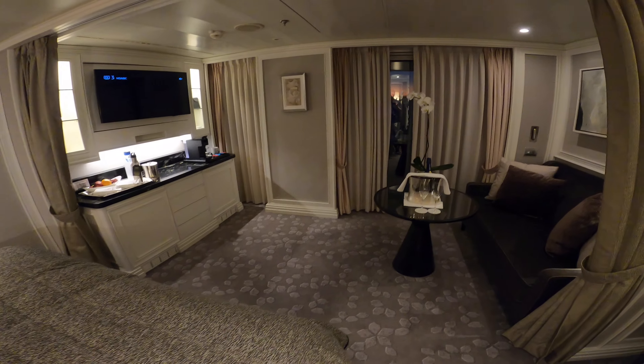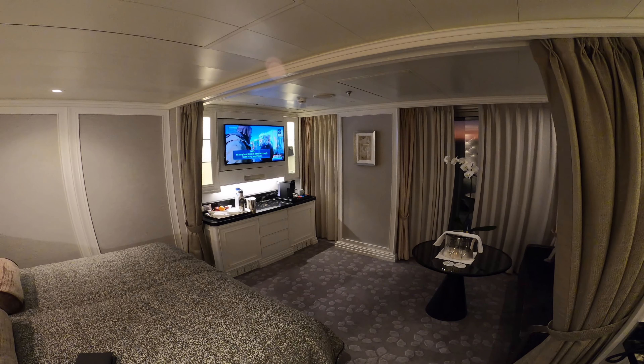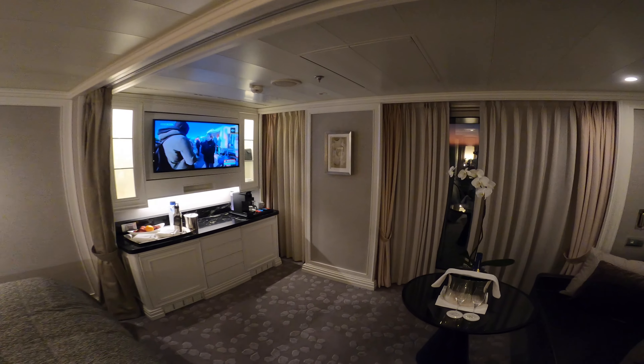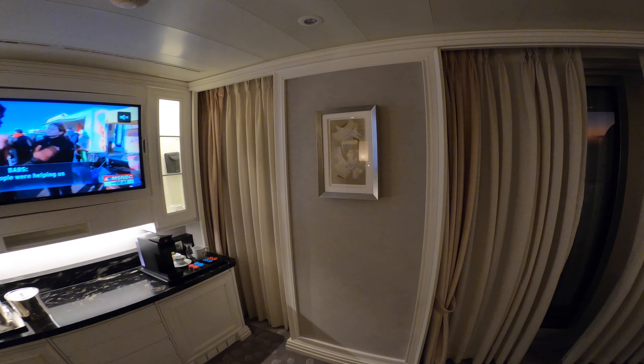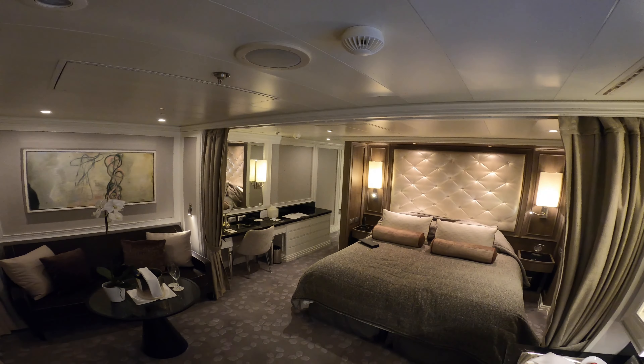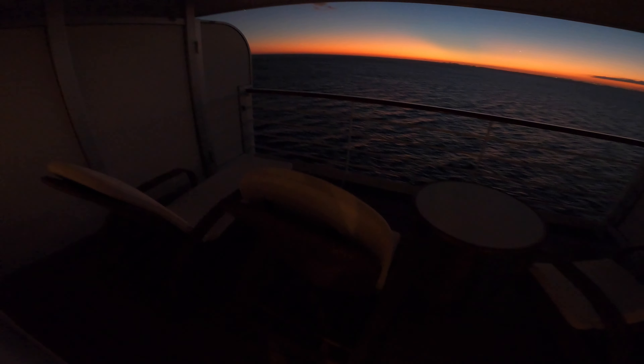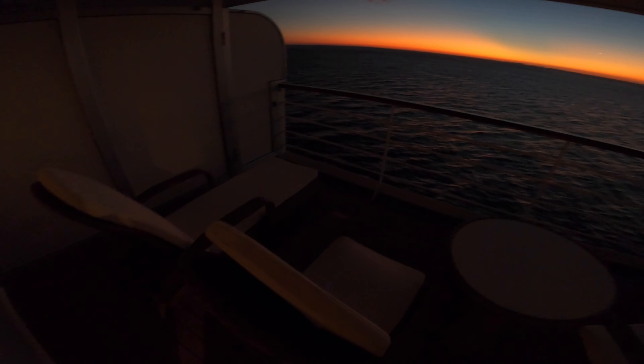This is going to be one of the best benefits of booking concierge. Of course, there are two little side windows here. Now going outside — this is the great benefit. It is a huge balcony; it's a little bit dark but hopefully you can still see it. It's a really wide balcony, about four and a half steps across.